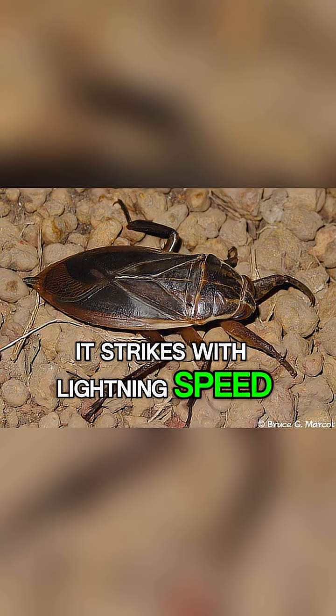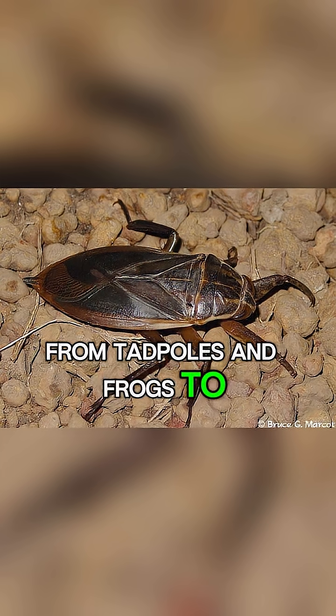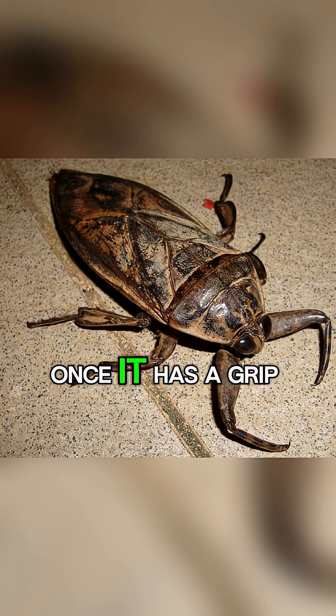It strikes with lightning speed, snagging everything from tadpoles and frogs to small fish. Once it has a grip,